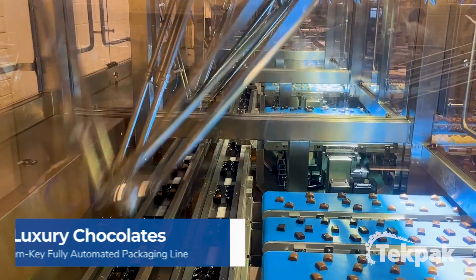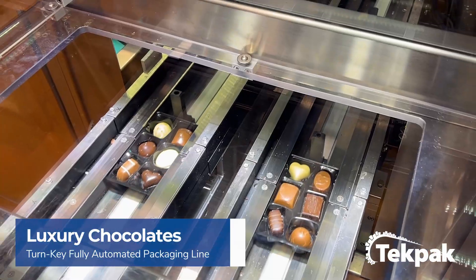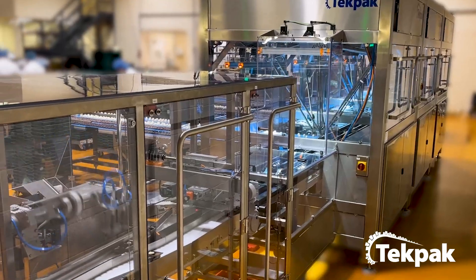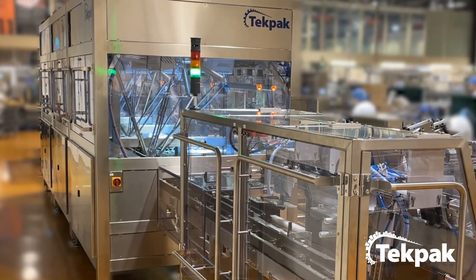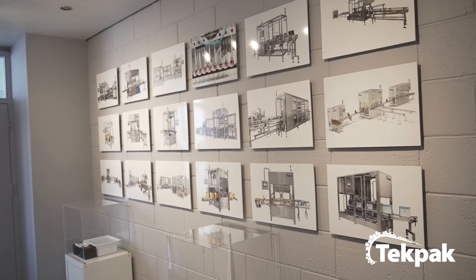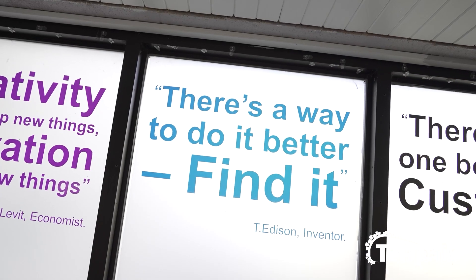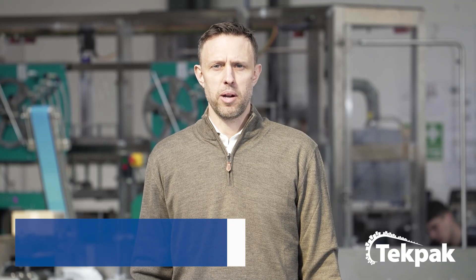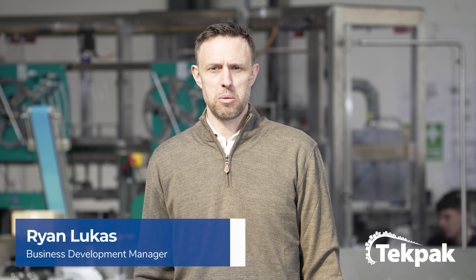TechPack Automation specializes in robotic packaging systems for the healthcare, pharmaceutical, and high-speed food applications. With over 20 years of experience, TechPack prides itself on being an adaptive and agile company with engineering and innovation at the core of everything that we do. Hi, my name is Ryan Lucas. I'm the Business Development Manager here at TechPack Automation.